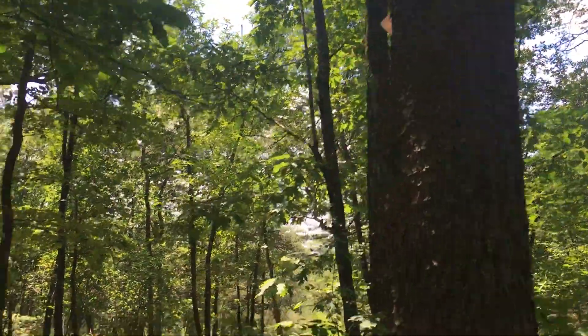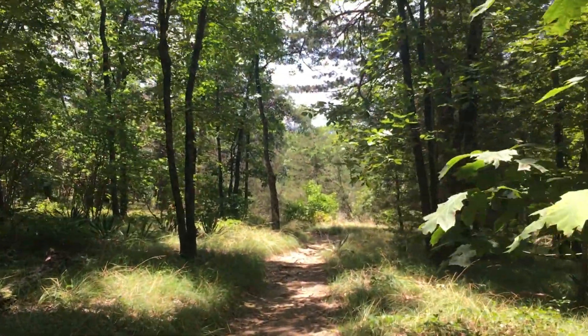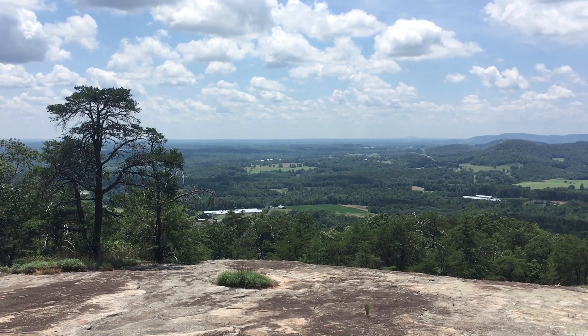Can you hear all the cicadas in the background? When you live down here it just becomes background noise — you get used to it. But I think a lot of people who watch our videos are like, 'Oh my god, how do you stand all that noise?' I don't think I could stand it if it were dead silent. This is the loop at the top — we're coming up on another vista. Isn't that beautiful?